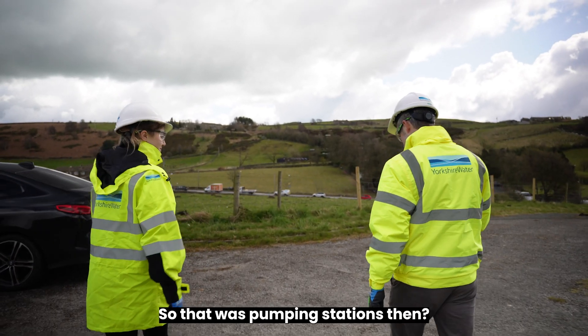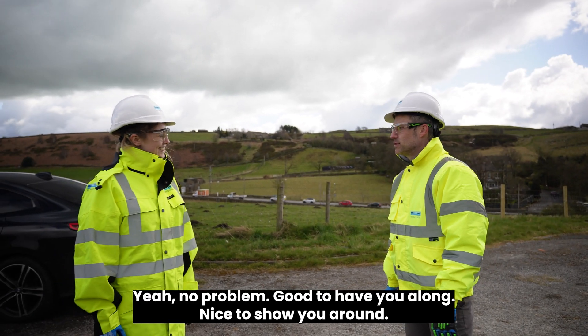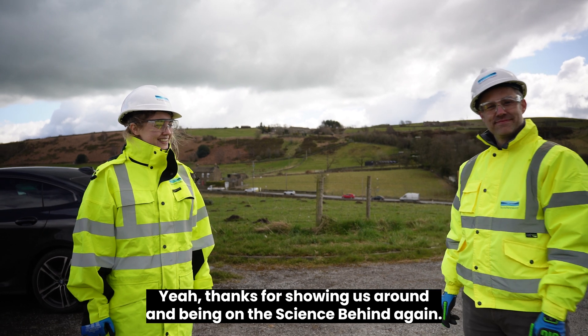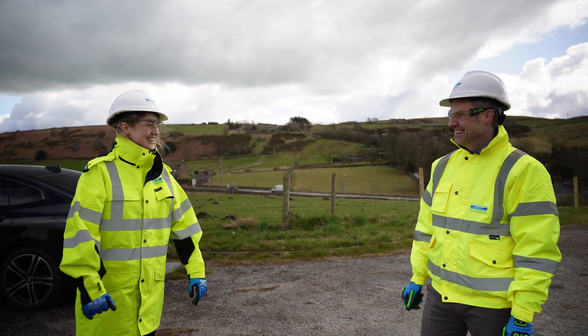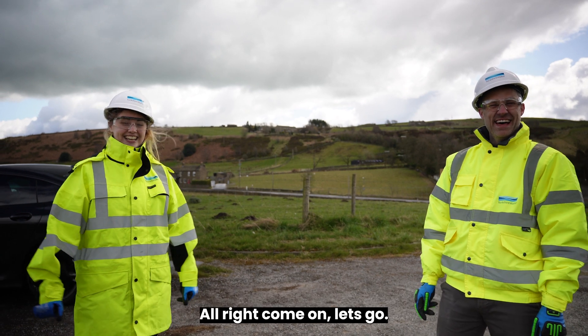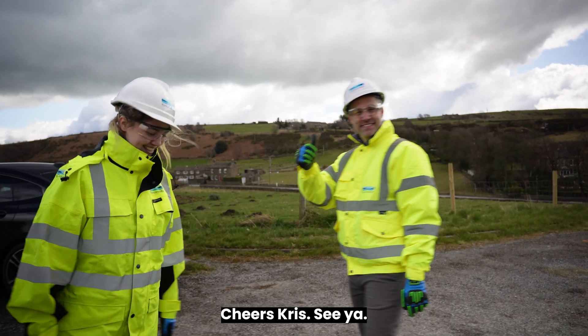So that was pumping stations then. Yeah, thanks Chris, that was really informative. No problem, good to have you along, nice to show you around. Thanks for being on The Science Behind again. Very much enjoyed, as always. We can't wait to have you back for your third one! We better get back to the office — they'll be looking for us. Right, come on, let's go. Thanks again, cheers, bye!